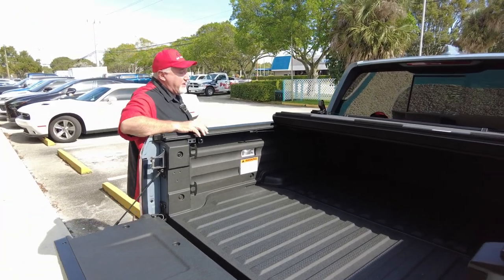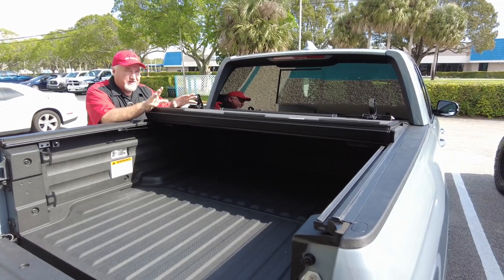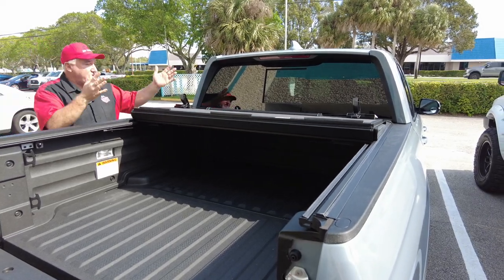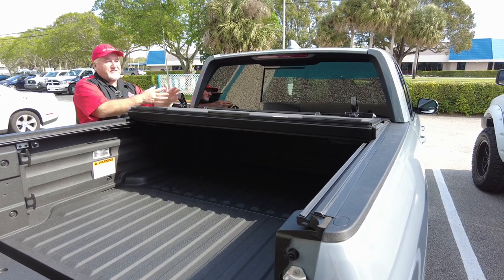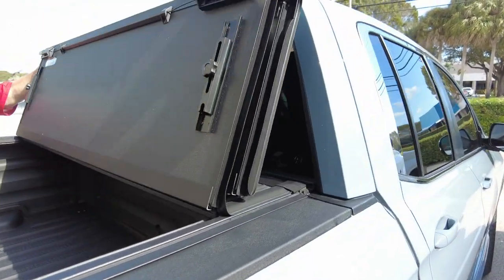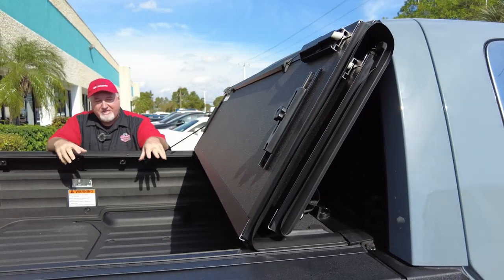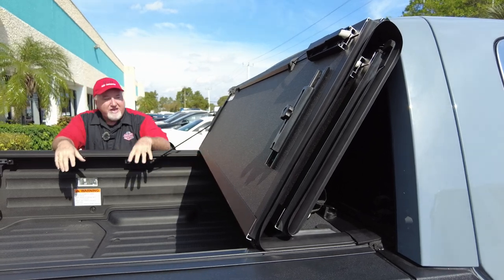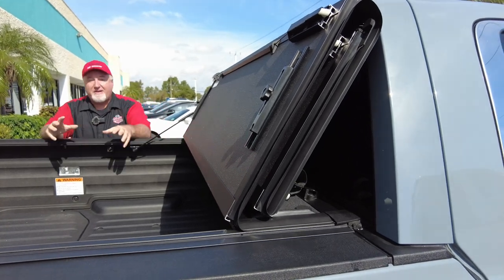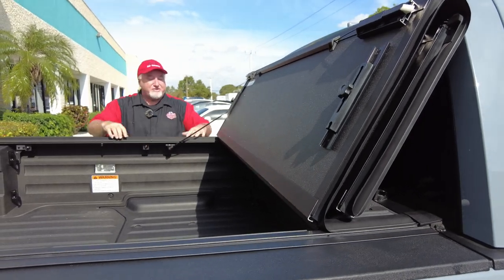Now, this is what the claim to fame is. The factory cover only folded two times, which means you don't have access to the rest of the bed. But not on this cover — it's going to fold all the way up here. Now I have a lot more room to access everything. If you're going to put something in the bed, you can do it. You have pretty much about 90% available in the bed, compared to less than 70% with the factory cover. It also has the drainage system, which is better for water.